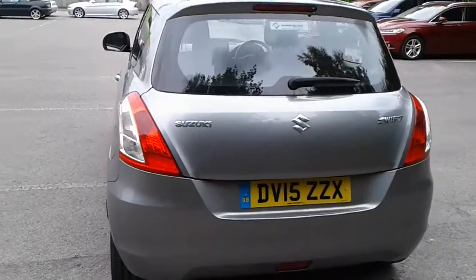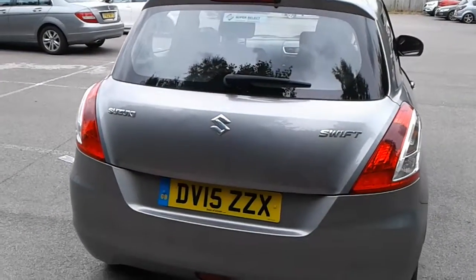There's a good sized boot in the Swift, plenty of room for your weekly shopping. If you do need more space, the seats do split and fold.